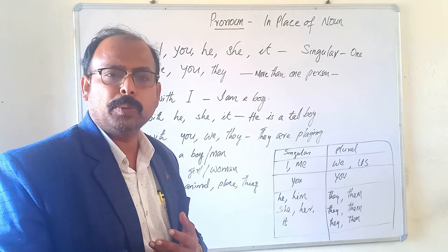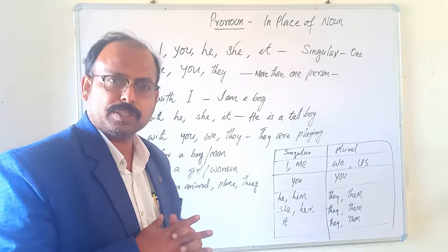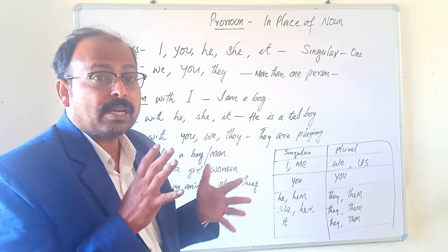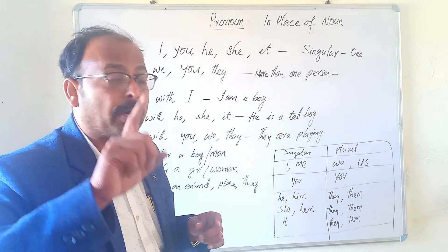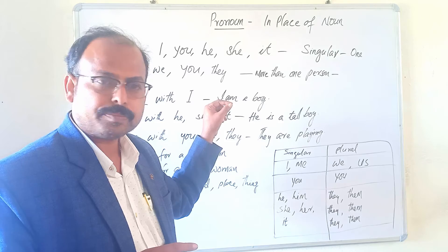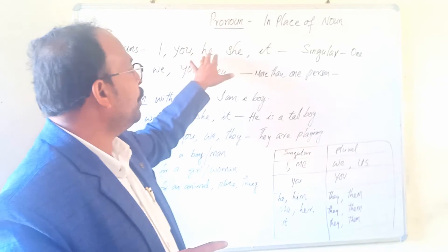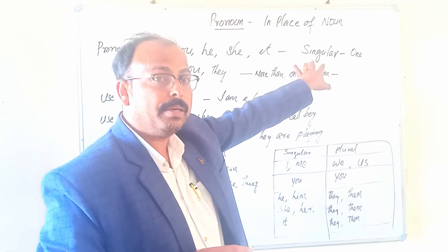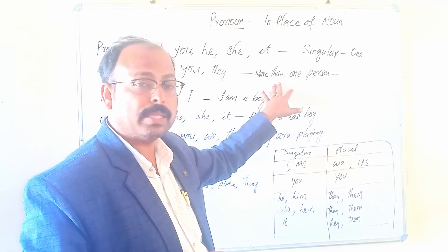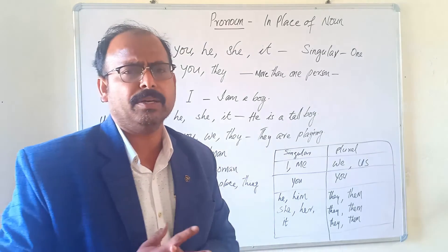Suppose we say 'Raju is a good boy' and 'Sita sings very beautifully.' The words Raju and Sita are actually nouns. So if we say 'he' instead of Raju, the word 'he' is used in place of Raju. So 'he' is a pronoun. A pronoun is a word that is used instead of a noun.